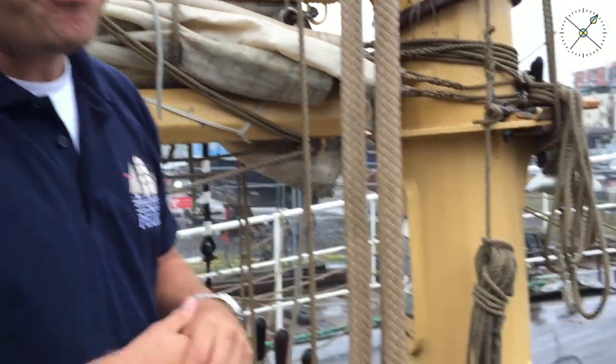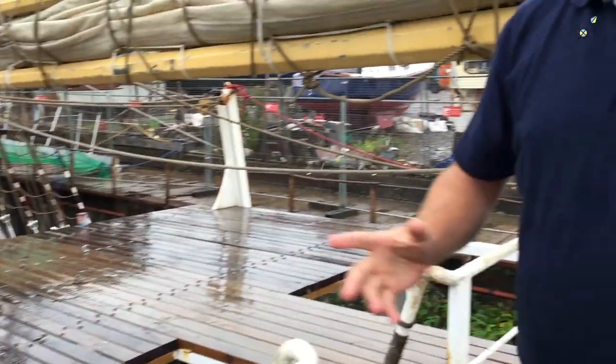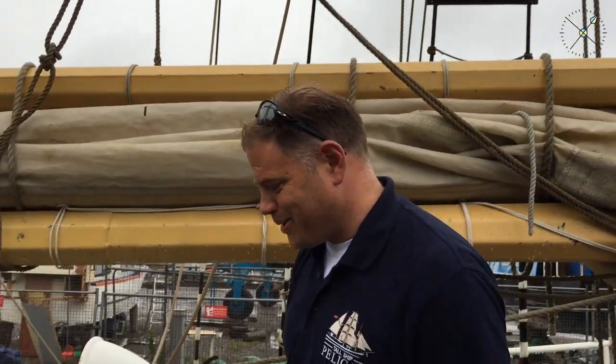We also have our anchor here, which we'll be using a lot. When we find those really picturesque, beautiful postcard bays, we'll be dropping the anchor and sending you guys ashore in the ship's boat — this is the ship's boat here. We'll be sending you ashore into some of the most beautiful places in the world. We're going back down now to show you inside the ship, starting with where the bosun lives. The bosun is the person who looks after all the sails and anything above deck. His name is Sammo and you'll spend some time with him whilst you're on board.